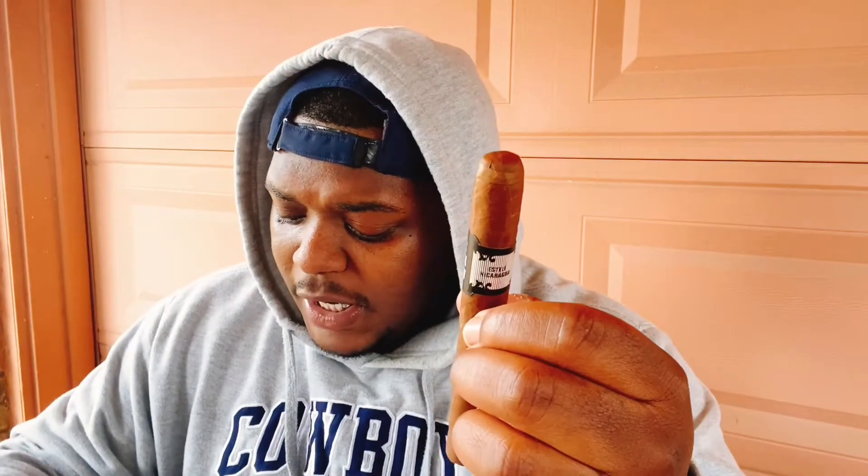Cigarhead Crew, I'm gonna look at my handy-dandy notebook and tell you the notes that I jotted down about this cigar, which is very interesting. Need I remind you, HVC comes out with this cigar every year. As a matter of fact, this is the sixth year that they came out with this post-Thanksgiving cigar.